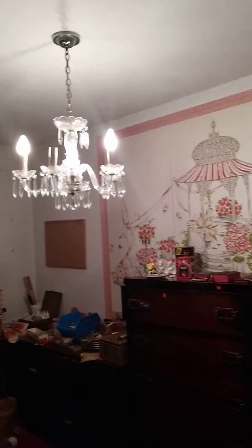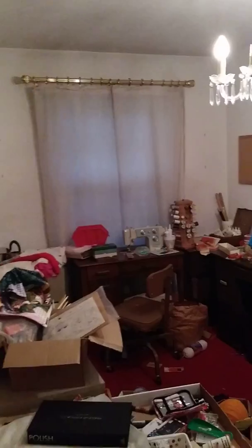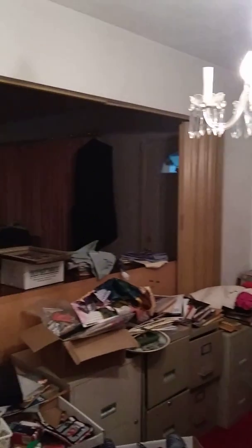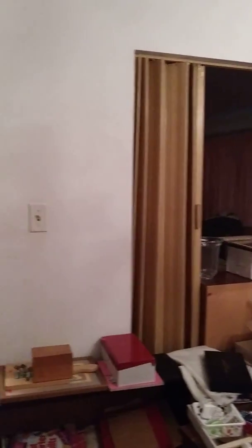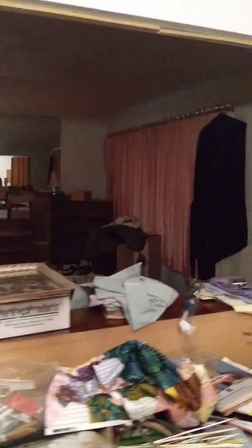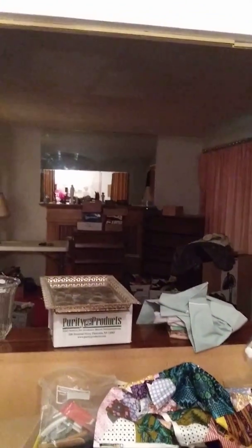This looks like it was used as an office, but it's probably some type of dining room — with that chandelier. Chandelier. There's a chandelier — that was used as a bedroom even though it's a living room.